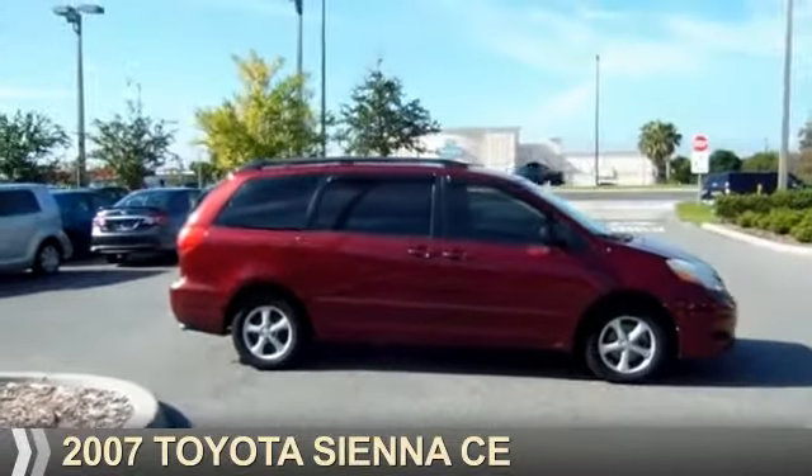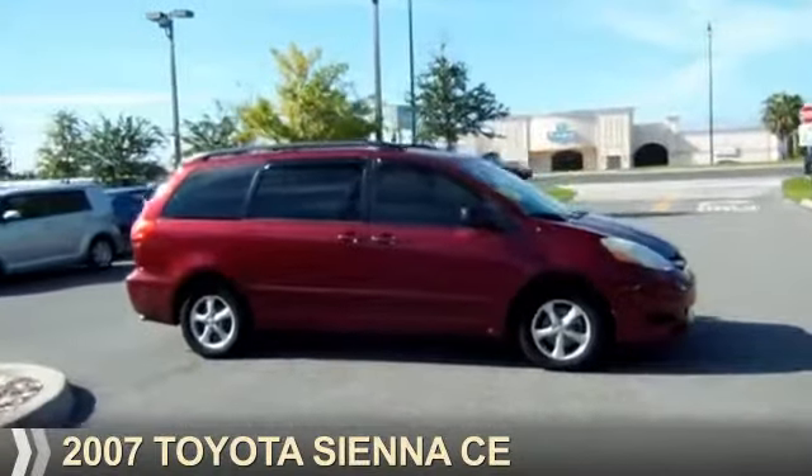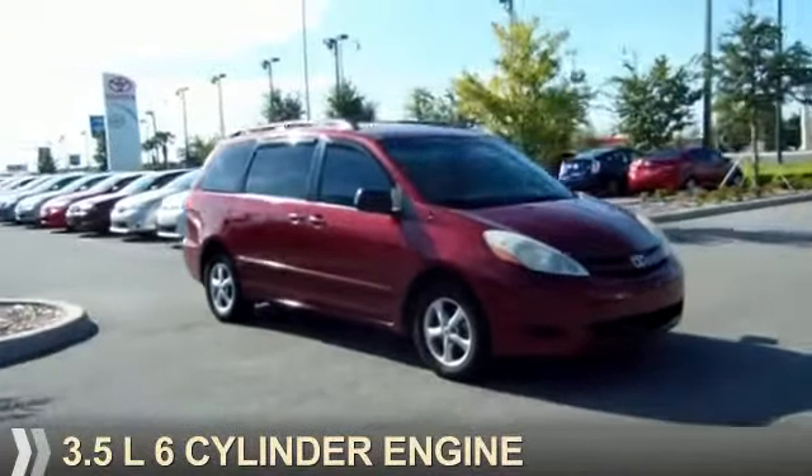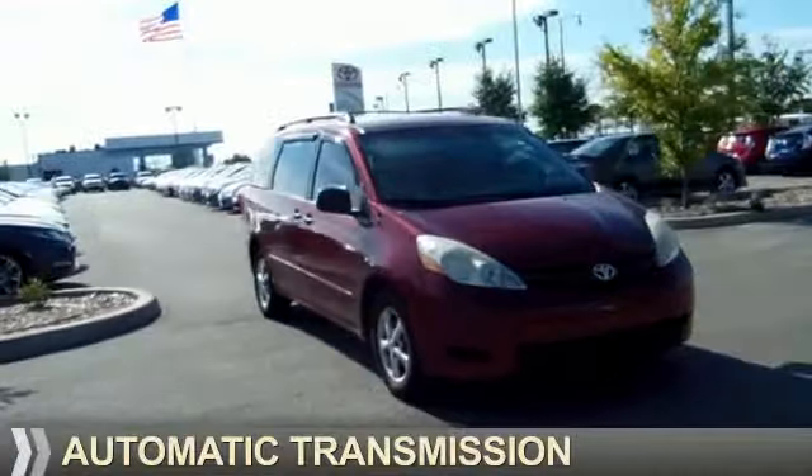Presenting the 2007 Toyota Sienna. It's powered by front wheel drive, a 3.5 liter, 6-cylinder engine, and an automatic transmission.